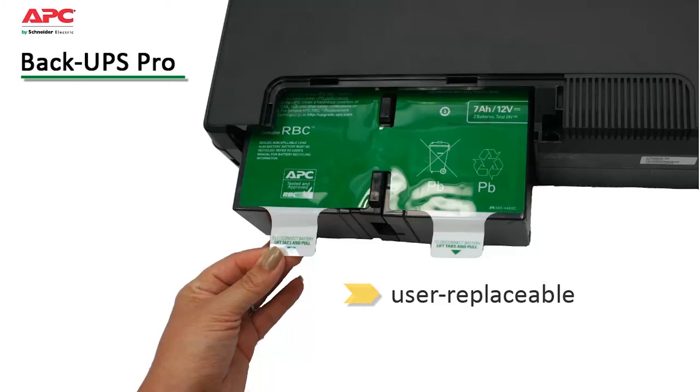User-replaceable batteries keep your system up and running in the long term, and because they're hot-swappable, you're ensured that operation is not disrupted during replacement.